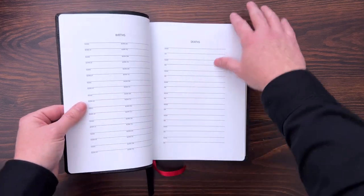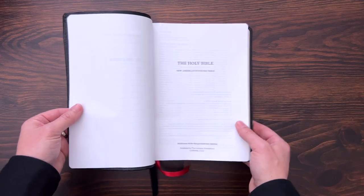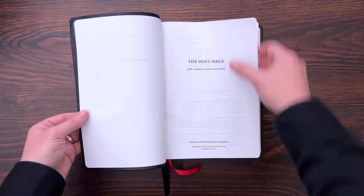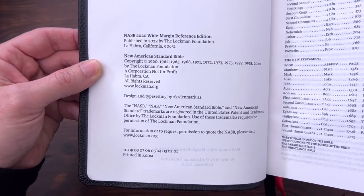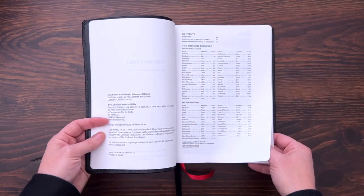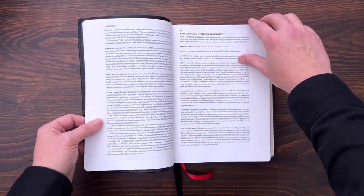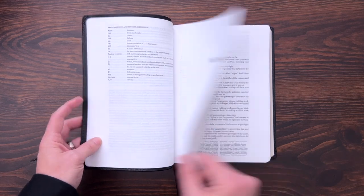You have family records as well as a presentation page, then you get into the text block — and this is where it basically becomes the Striden. It says 2020 Wide Margin Reference Edition at the bottom, published by the Lachman Foundation. It was designed by 2K Denmark. They printed these in Korea on the same great 32 GSM paper that their Prime editions come on, which is fantastic paper. You get the foreword, table of contents, all about this edition explaining the format of the Bible for the NASB 2020, and then you get into the Old Testament.